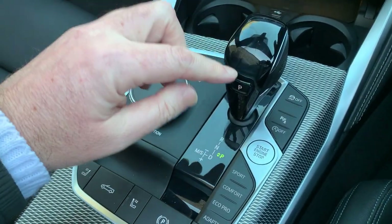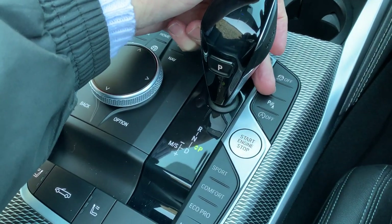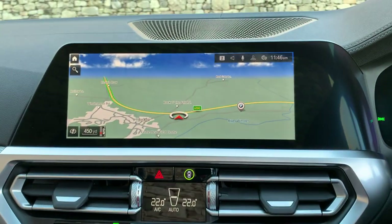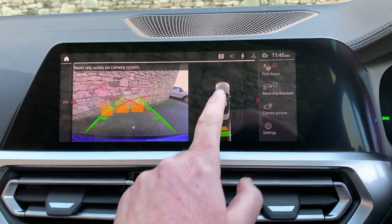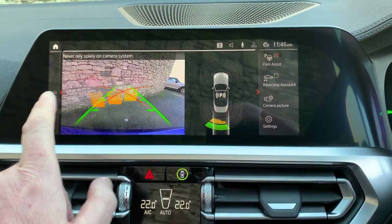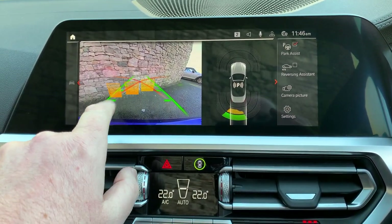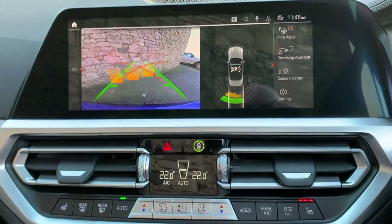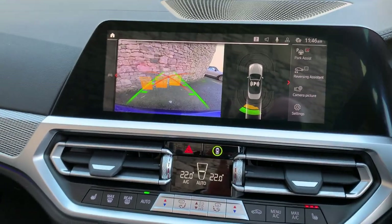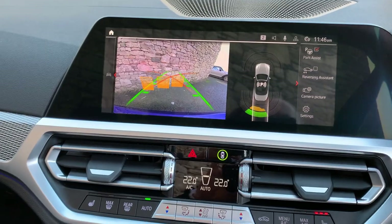Eight speed automatic gearbox — really great gearbox. You've then got your traction control on and off, parking sensors, and if you select reverse you'll see that you've got parking sensors front and rear on this car. You've also got the camera, which has obstacle markers and lines for when you turn the wheel, so it helps guide the car where you want it to go.